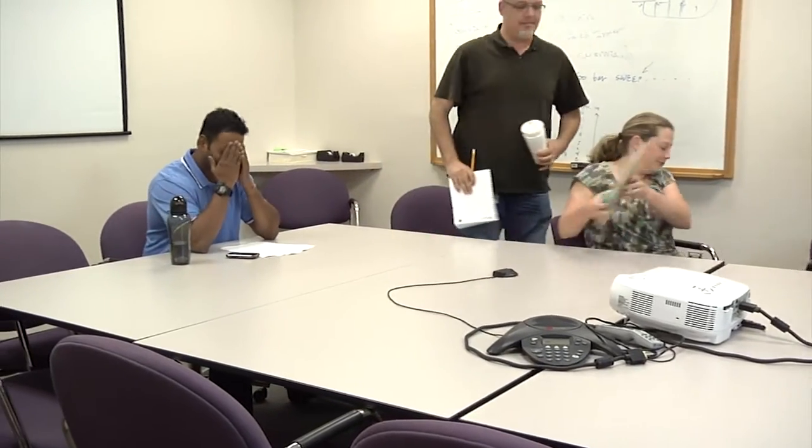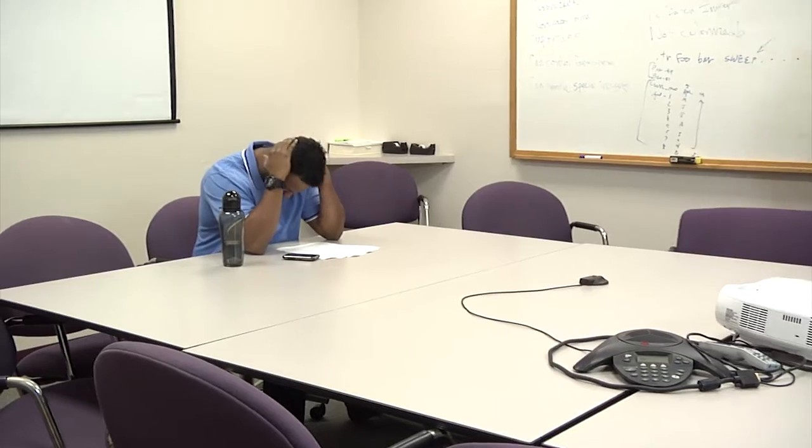Rajiv, I thought you were finishing up the communications section of the code. I don't want to have to work the weekend again. I'm in trouble.